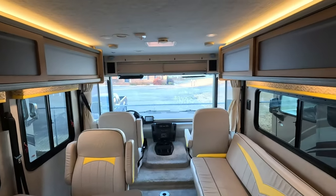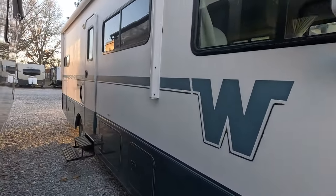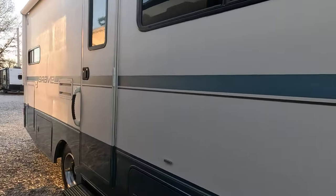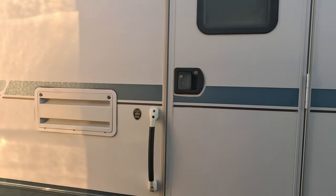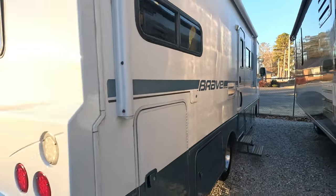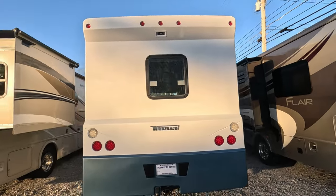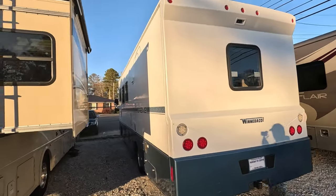Thank you folks for watching, I'll see you in the next one. As always, I'd like to thank you for joining me today — it's always good having you here. I enjoy showing you what we have on the lot. We're a family owned dealership, been in the business for over 50 years, with nearly 150 campers and RVs on the lot at any given time. We have one of the largest used camper and RV inventories on the east coast.